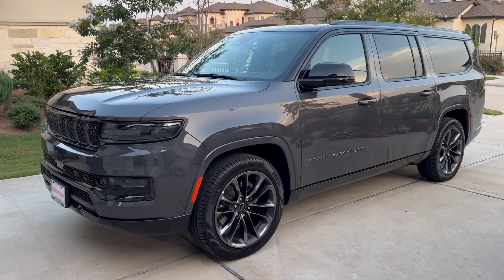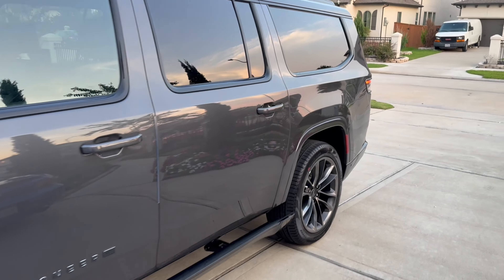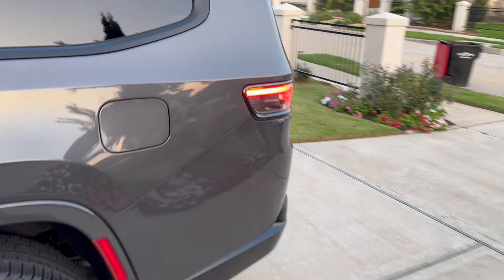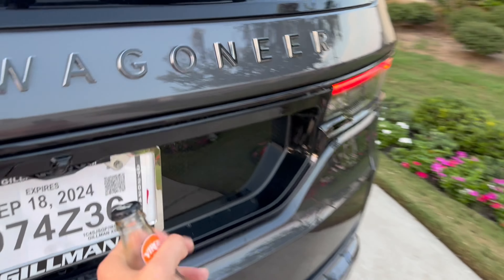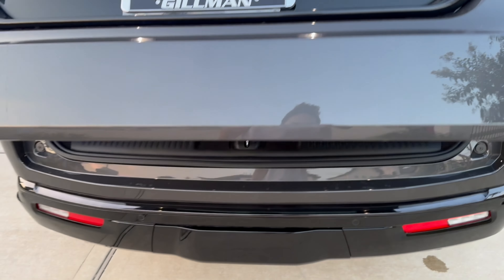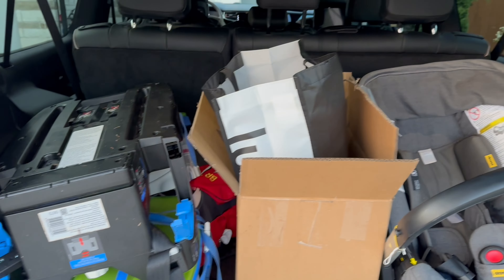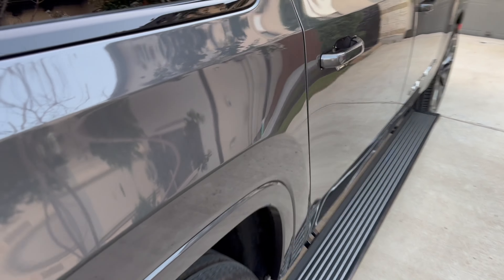We just made it home in the 2024 Grand Wagoneer L, which is the extended wheelbase — more trunk space of course — Series 3 Obsidian. I actually have a lot of stuff here in the back, but just to give you guys a sense of how much extra the extended version can hold.